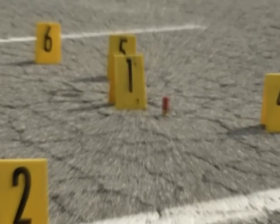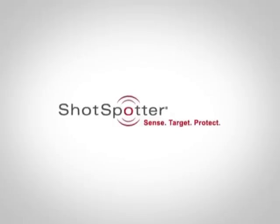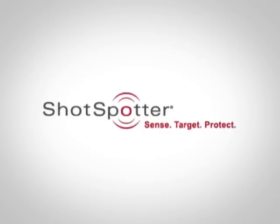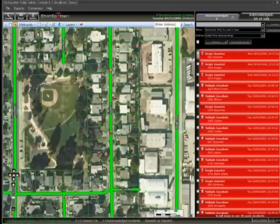ShotSpotter is a powerful gunshot location system (GLS) for forensics and prosecutions. Every two and a half seconds, a gunshot rings out in a ShotSpotter coverage area, and more often than not, agencies would not know about it. When a gunfire or explosive incident occurs, the ShotSpotter GLS detects, classifies, and pinpoints the location within seconds.